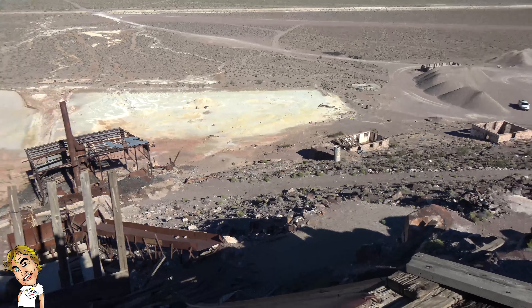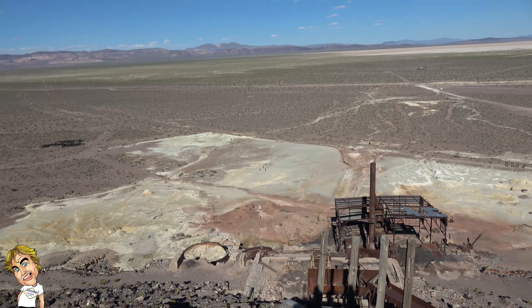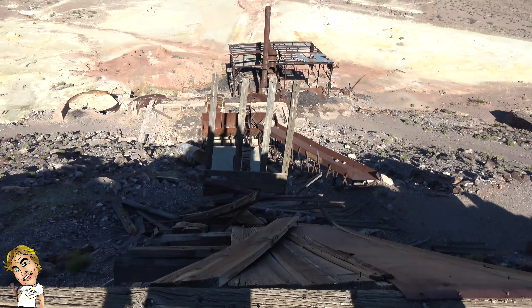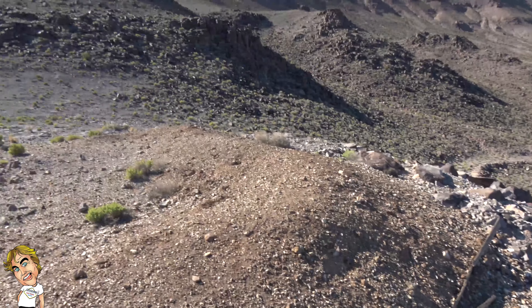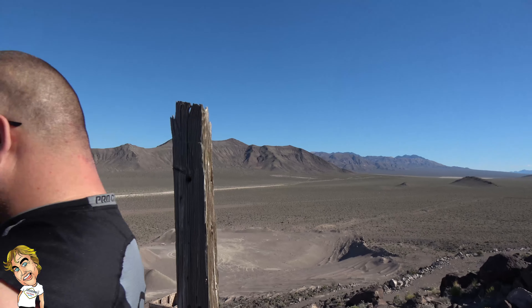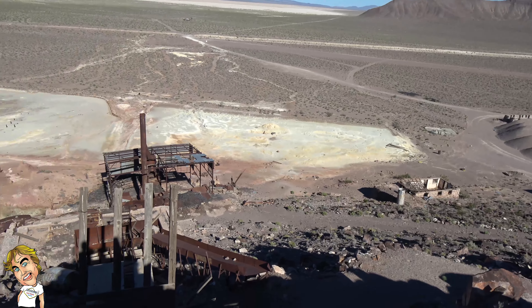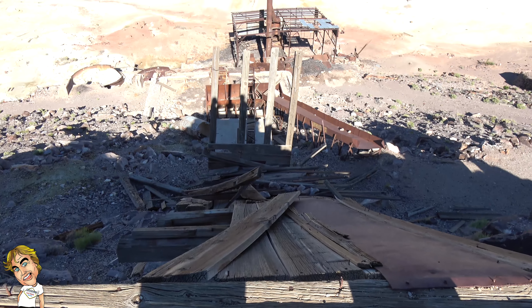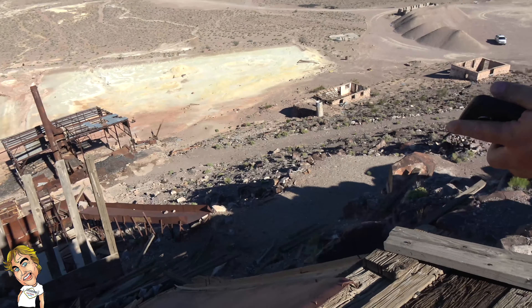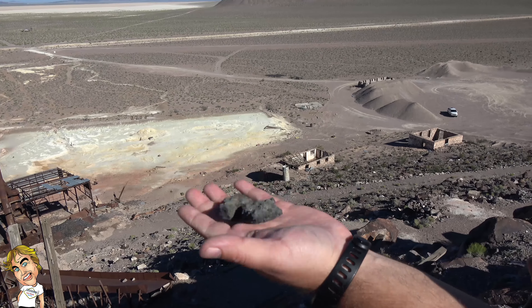We climbed up here thinking maybe there was something up here. We found some obsidian and pumice. This is weird — there's a bird down there, there must be a big old nest somewhere because I hear them. This is the chute but we can't figure out what it is. The backside — it's pretty far up. There's some old buildings down there, roof caved in. Found some black obsidian pumice stuff — it's like light as a feather.